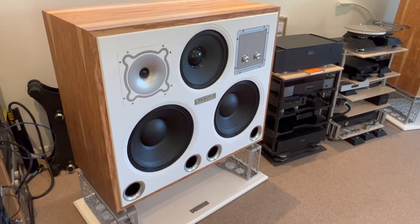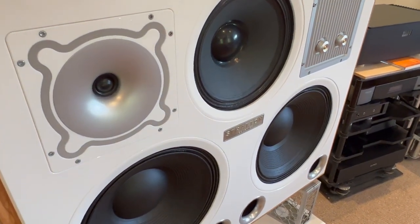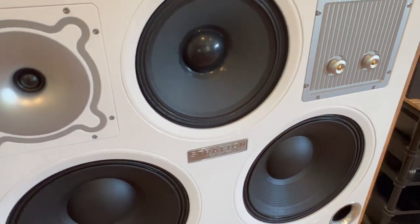When Dave proposed doing a domestic hi-fi speaker with a 12-inch mid-range unit, I said, nah, can't do that. But as we began to investigate the possibilities and look at some of the drive units that were available, it became clear that it was very much possible. And this is what we've ended up with.